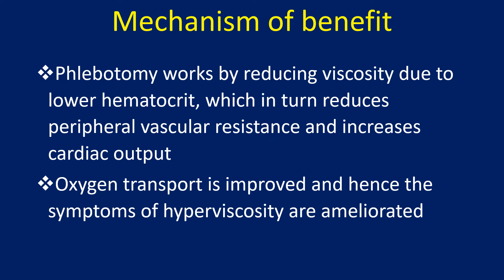Phlebotomy works by reducing viscosity due to lower hematocrit, which in turn reduces peripheral vascular resistance and increases cardiac output. Oxygen transport is improved and hence the symptoms of hyperviscosity are ameliorated.